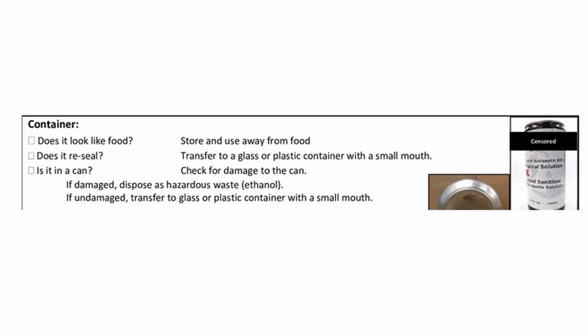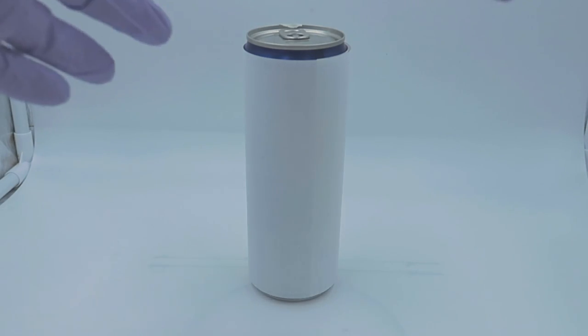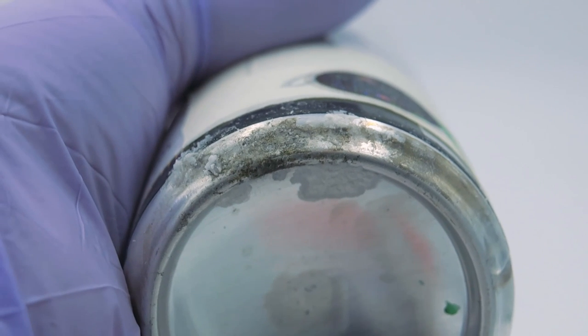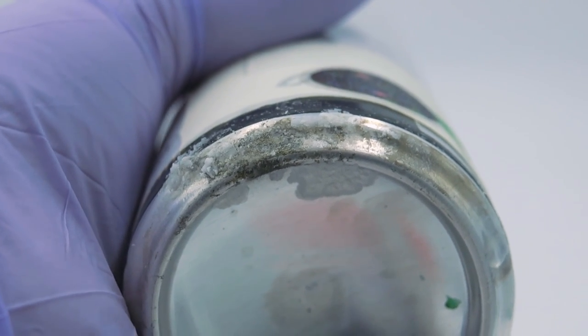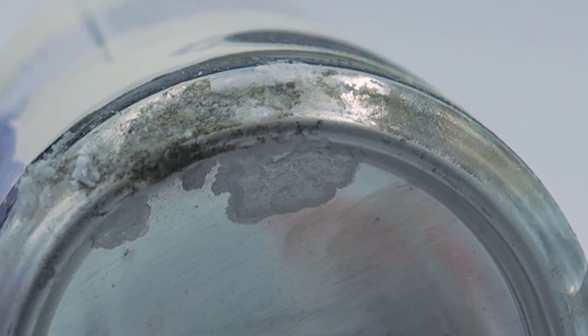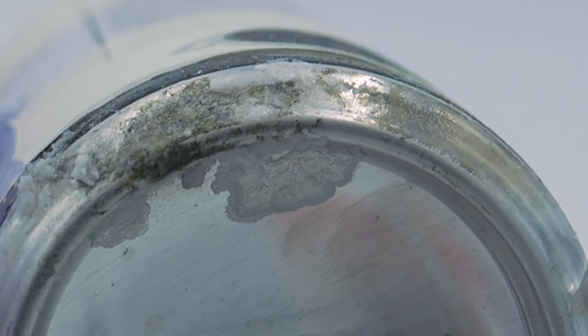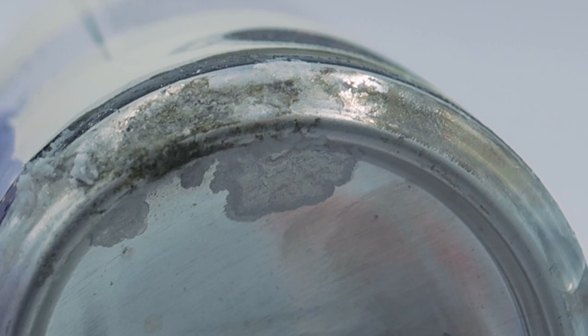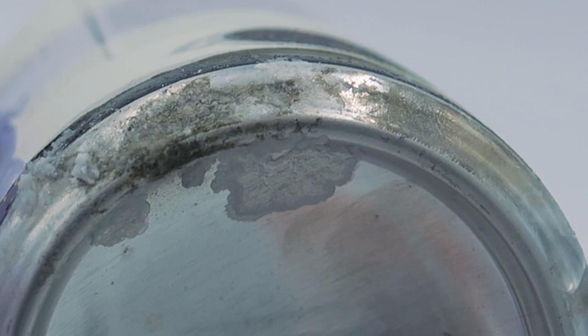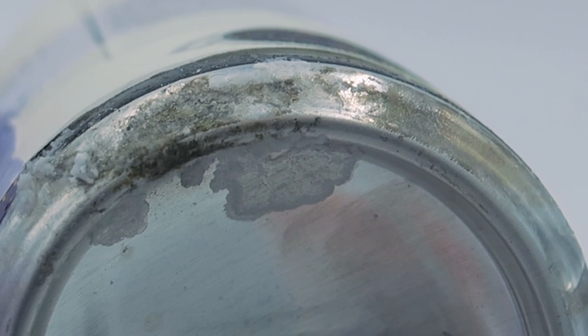Glass is the best material to use. Cans that are used for alcoholic beverages or iced coffee can become corroded by the high ethanol concentration and hydrogen peroxide, which oxidizes the can. You'll see this on the outside of the can as discoloration or even little crystals growing on the outside. If you see this, dispose of the material — the can and everything — as a hazardous material. Take it to your hazardous waste disposal location.